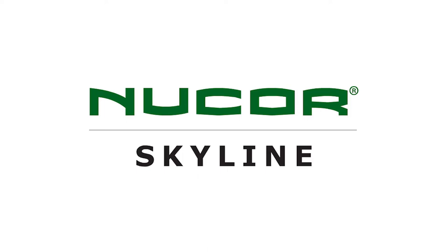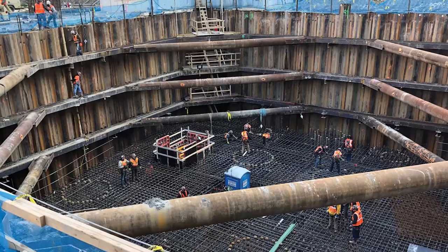Nucor Skyline is a premier steel foundation manufacturer and supplier. We have over 20 sales offices, manufacturing, coding and fabrication expertise in dozens of stocking locations.